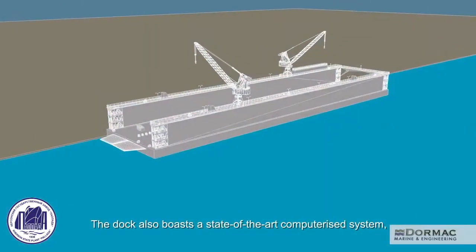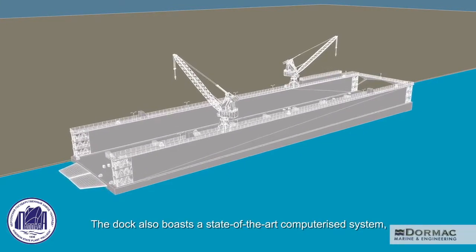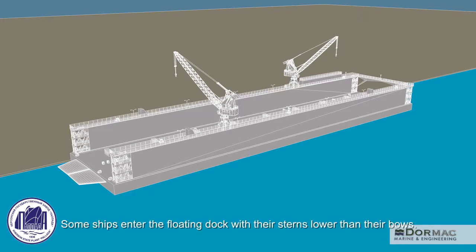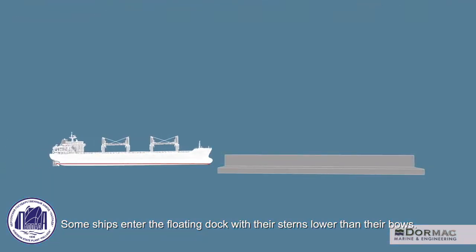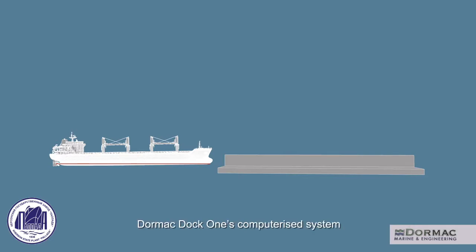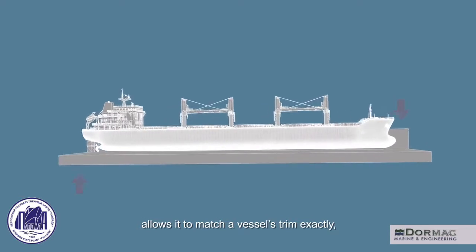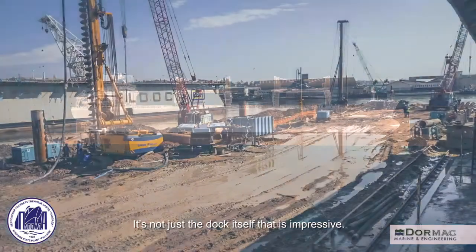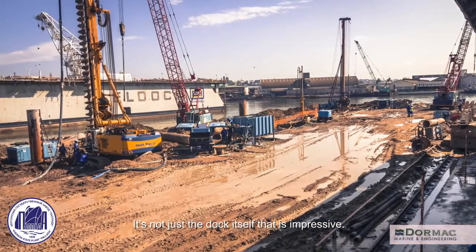The dock also boasts a state-of-the-art computerized system, which can regulate ballast and depth in the water and adjust for different hulls. Some ships enter the floating dock with their sterns lower than their bows — this is called a trim. Dormac Dock 1's computerized system allows it to match a vessel's trim exactly, allowing the ship and the dock to connect smoothly and easily.